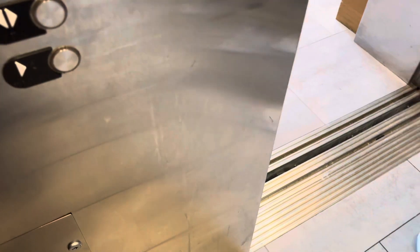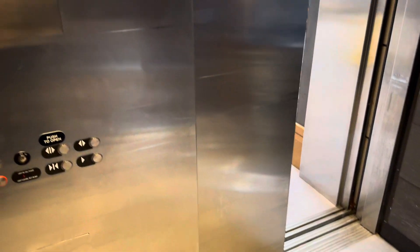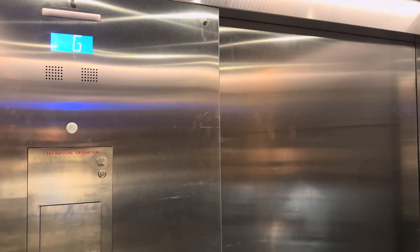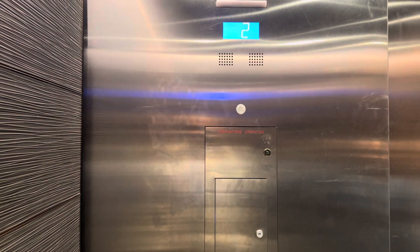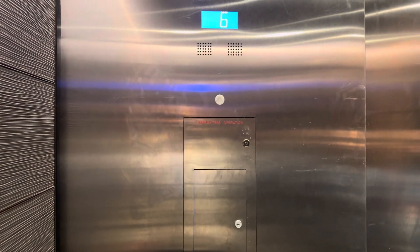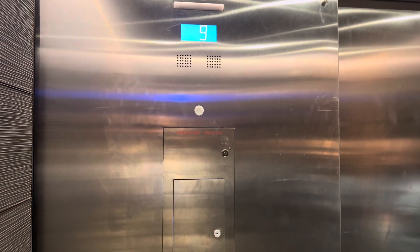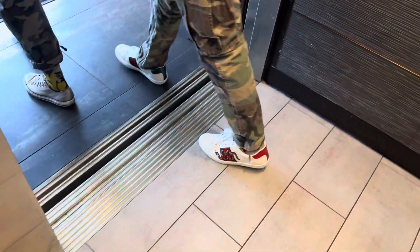To Whiskey Charlie? Yes. Once you select your floor, it'll do the work for you. Oh, nice — these are destination dispatch elevators. I like this. Thank you. Going down.